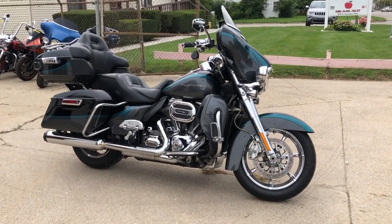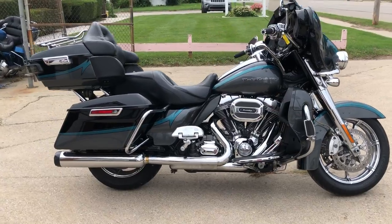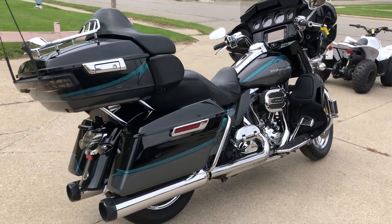It's Screamin' Eagle time at Approval Power Sports. Check out this Ultra Limited for sale with all the extras. The 110 cubic inch Screamin' Eagle motor runs strong and pulls hard.